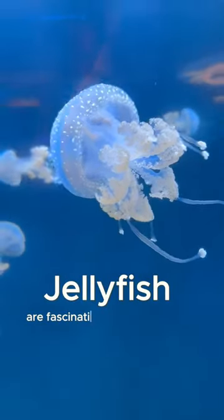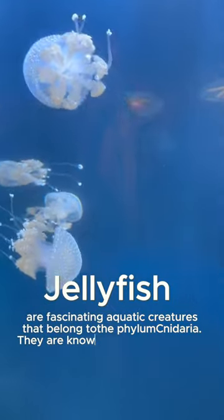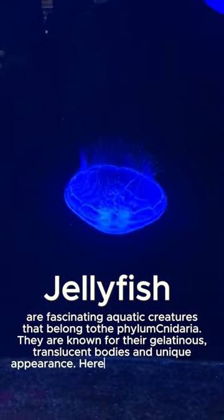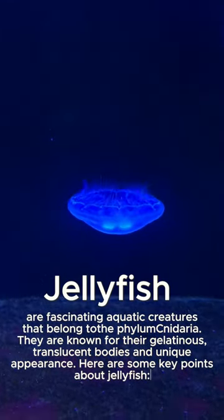Jellyfish are fascinating aquatic creatures that belong to Phylum Cnidaria. They are known for their gelatinous, translucent bodies and unique appearance. Here are some key points about jellyfish.